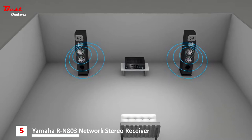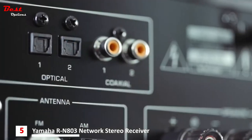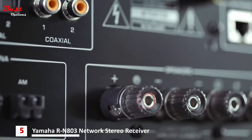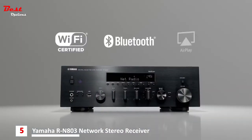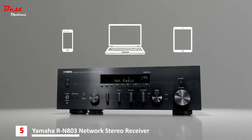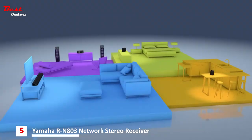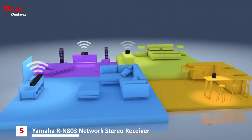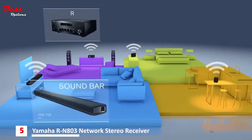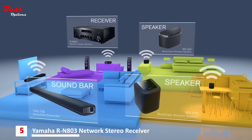Y-POW automatically adjusts the signal parameters to create the ideal two-channel listening experience. The RN803 knows connectivity — from Wi-Fi to Bluetooth to AirPlay, you can connect to all your music sources. Plus, this hi-fi receiver features MusicCast, Yamaha's wireless multi-room audio system that uses your existing Wi-Fi network to connect all your MusicCast-enabled audio components.